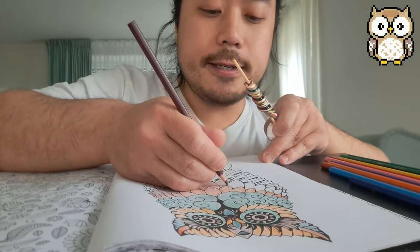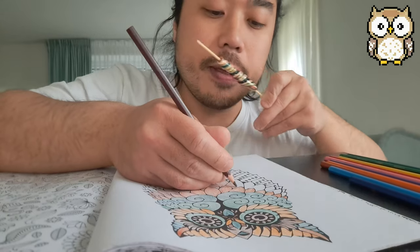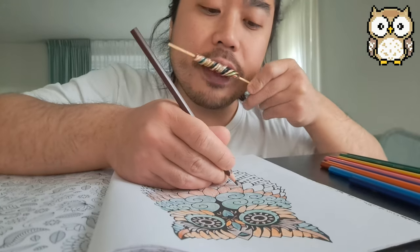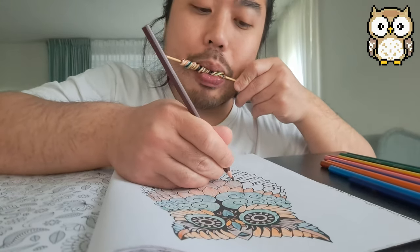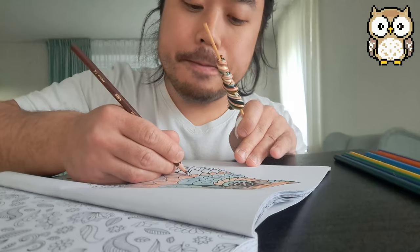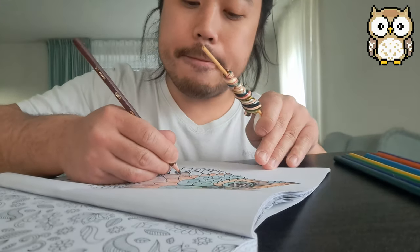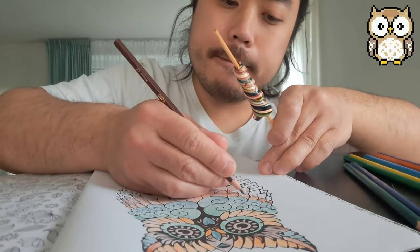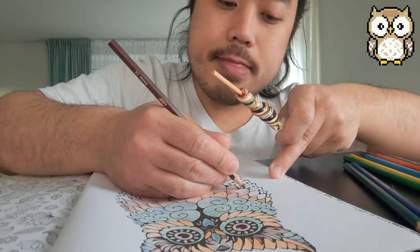It's nice to see how people react to the created colors with different combinations. Nice.